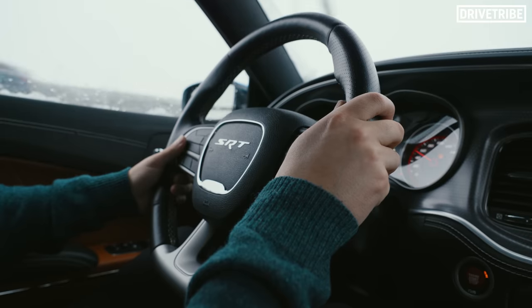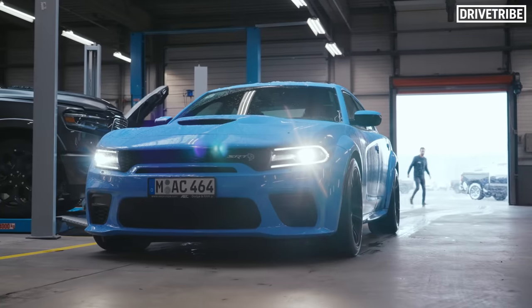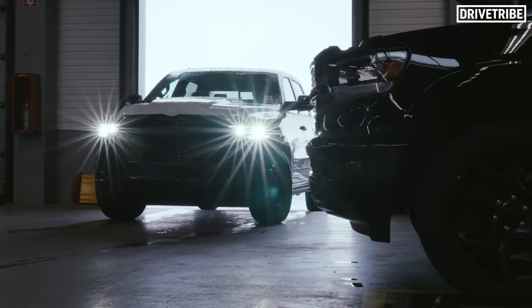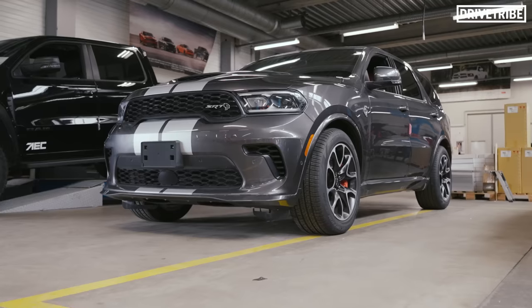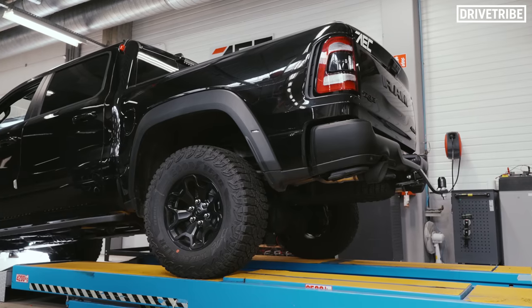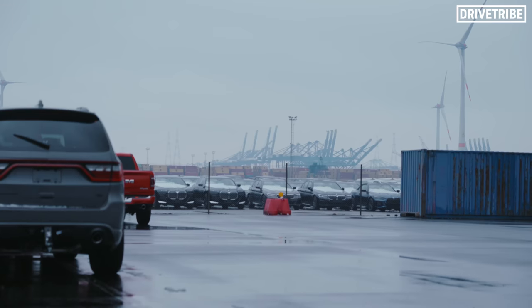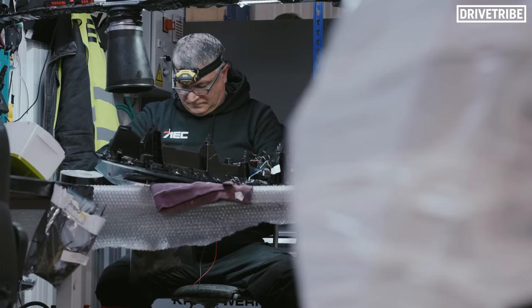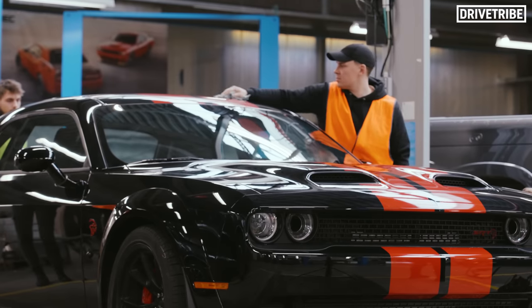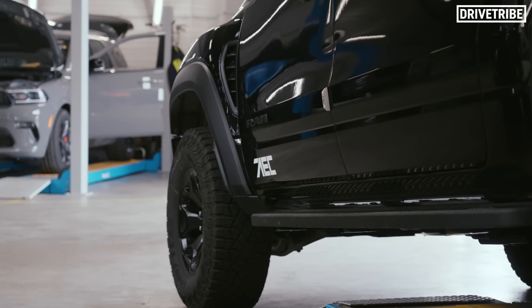Within moments of setting off, Belgium decided to send us a flurry of snow. One of these three cars will be driven by the boss over the next year. The sponsor of today's video is AEC, the chief importer of Dodge and Ram vehicles into Europe, allowing us to scratch the all-American itch through stuff like Dodge Challengers, Chargers, Durangos, and of course the range of Ram pickup trucks.